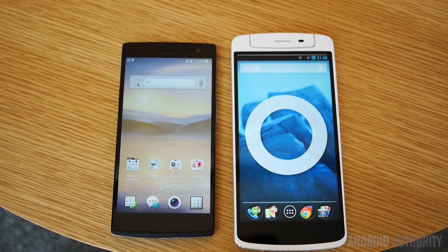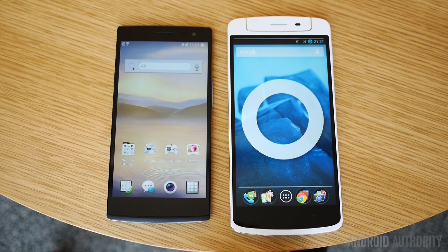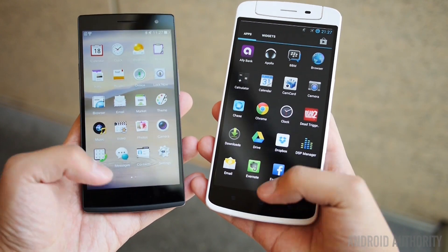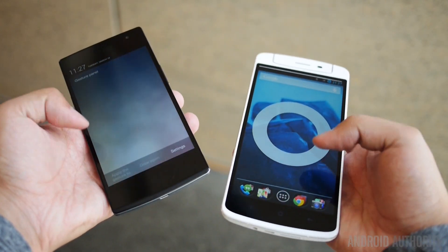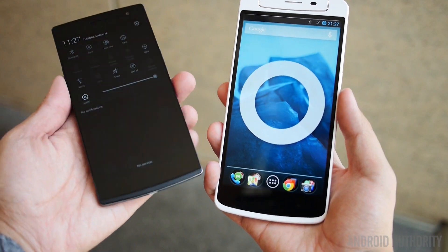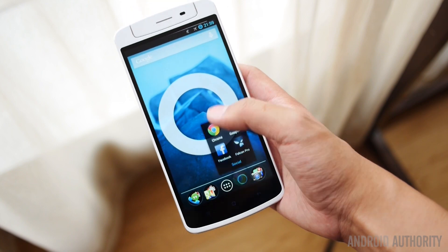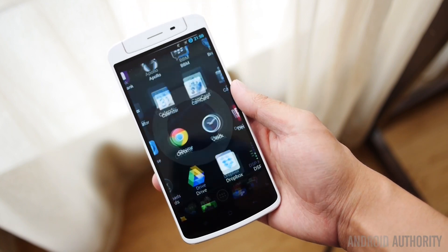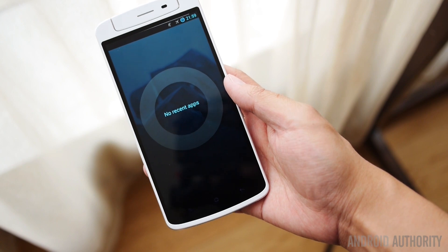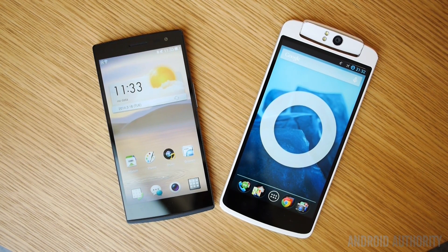The Oppo N1 offers a massive 5.9-inch display with a 1080p resolution that brings in 373 pixels per inch. While the display has rich and vibrant colors, it simply pales in comparison to the Oppo Find 7's 5.5-inch display with a resolution of 2560x1440 — that's Quad HD — and an astonishing 538 pixels per inch. There are simply no other handsets currently on the market that can begin to rival the Find 7's very photogenic display. Though the N1 does provide 0.4 inches more viewing space, it essentially comes down to whether you prioritize resolution or screen real estate. It is also worth noting that the Find 7 will offer a 1080p model for those who don't need the Quad HD, which should provide image quality that more evenly matches the N1, albeit in a smaller package.